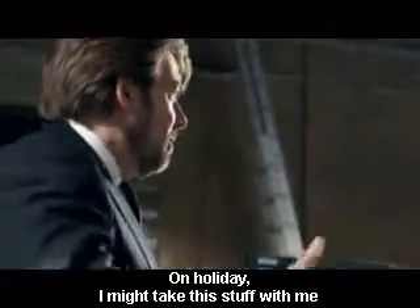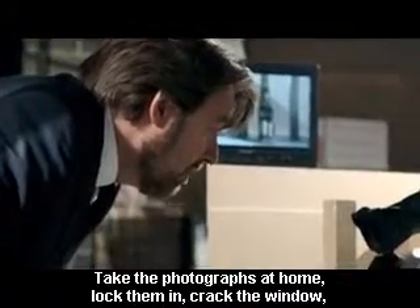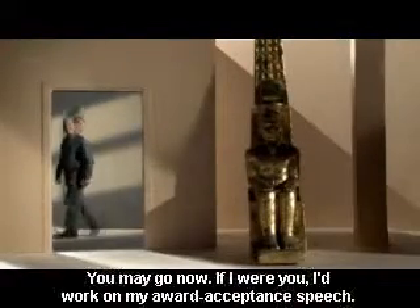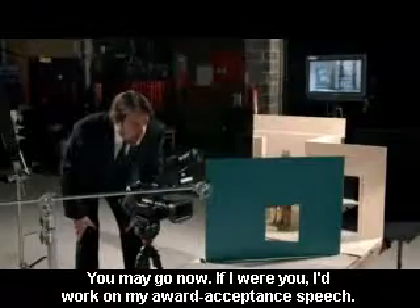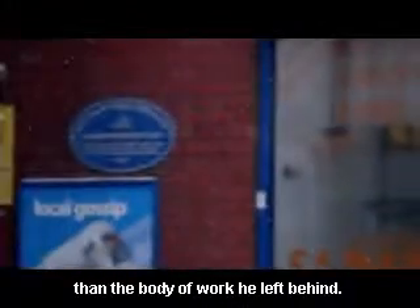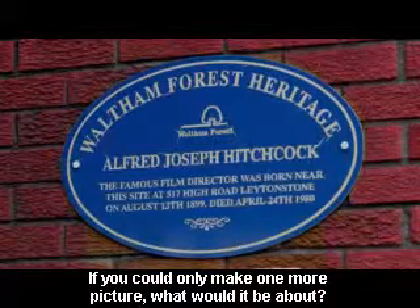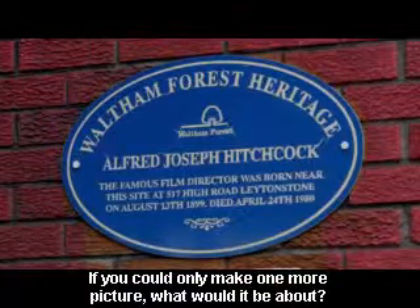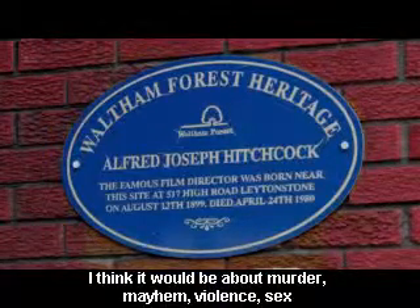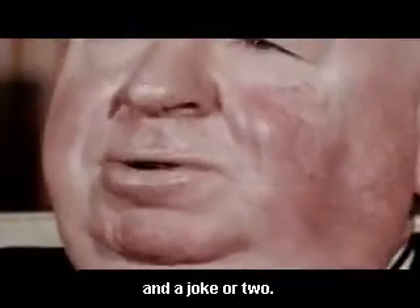Next time I go on holiday, I might take this kind of stuff with me, just so I can put the kids into different locations. Or just take them on holiday with me. Take the photographs at home, lock them in the room, crack the window so they're there, and go on my own. Okay, you may go now. And if I were you, I'd start working on your award acceptance speech, because that was the body of work you left behind. If you could only make one more picture, what would it be about? I think it would be about murder, mayhem, violence, sex, and a joke or two.